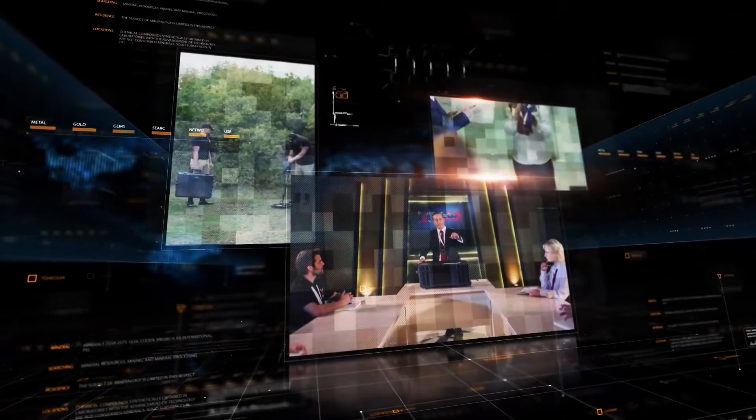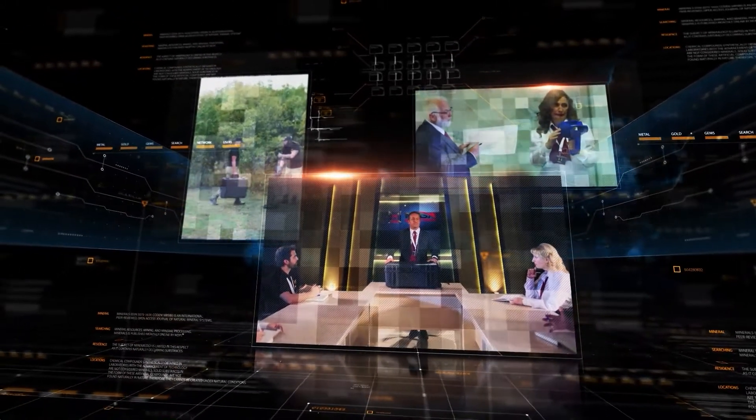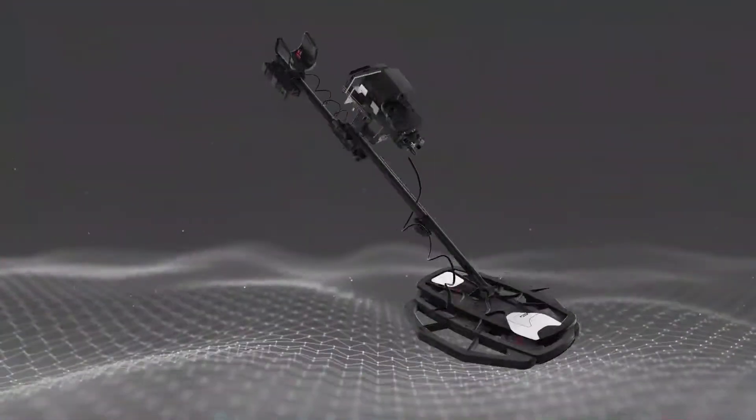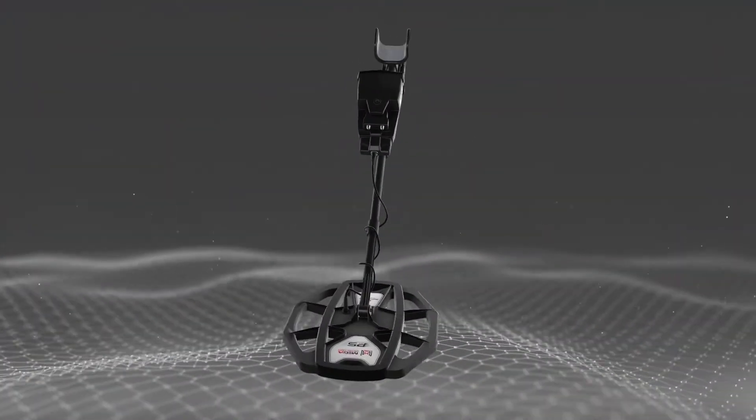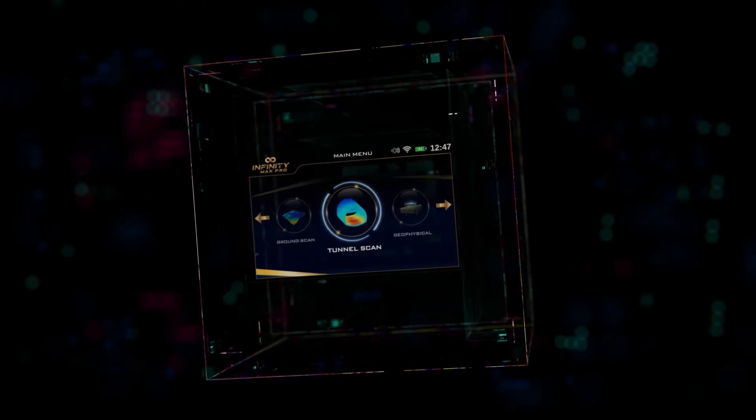With the engineering research and development team at Mega Detection, a dream is now a reality with Infinity Max Pro. It is the most comprehensive and powerful metal detector available, featuring an array of metal detection applications for uses that include gold prospecting, treasure detection, underground cavities and tunnel detection, as well as many other practical applications.